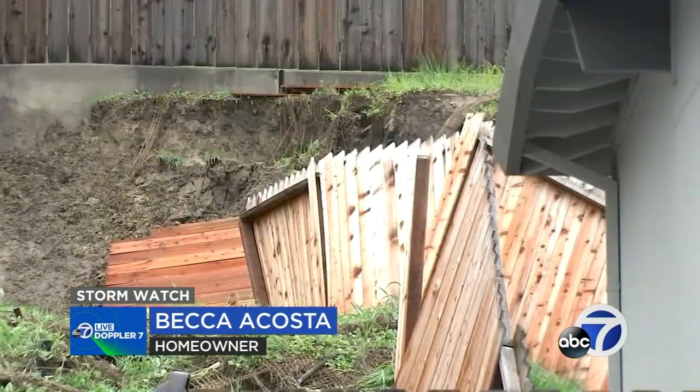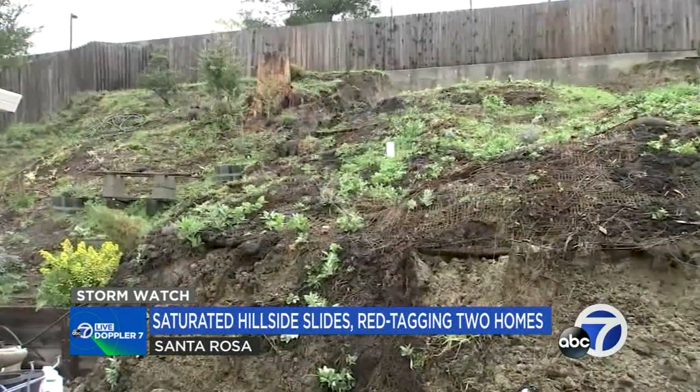With more rain on the way, she's uncertain about what to expect. "We're just hoping that we don't get red tagged like some of the other houses in the area."